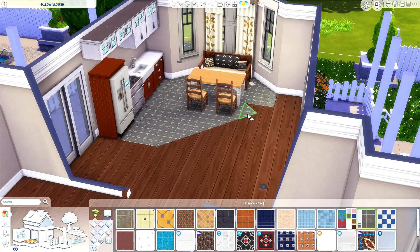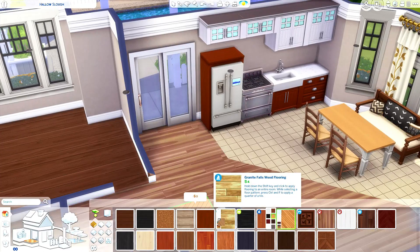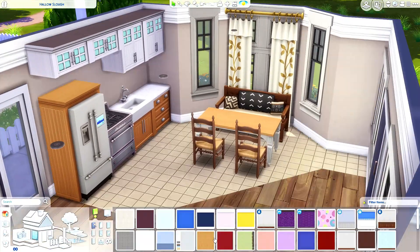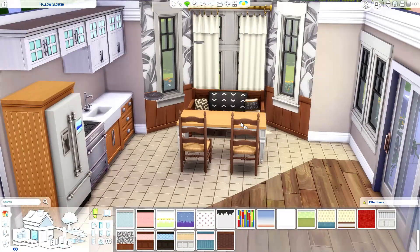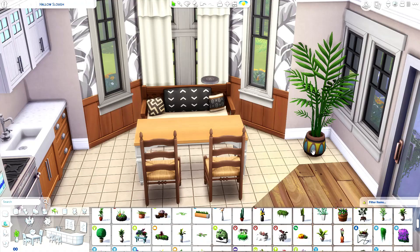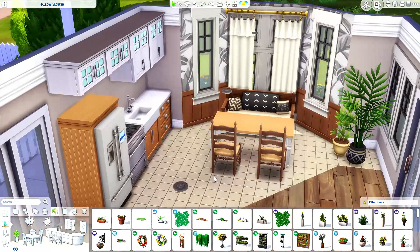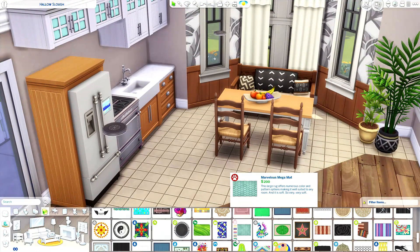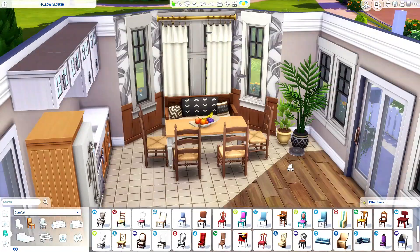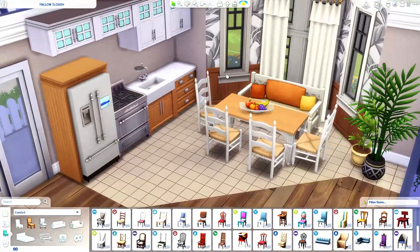It only has two bedrooms, so I guess you could have two to four people if you put more beds in the children's room. I did end up going in and switching out the flooring because I didn't really like that other brown. I wanted to try a different flooring than my usual favorites, though base game stuff can sometimes be a struggle. That new plant and the couch are probably my favorites. I do try to stay away from adding too many plants, but some upcoming builds are a little overdone.